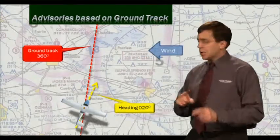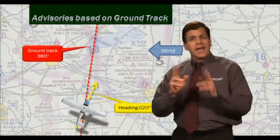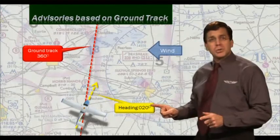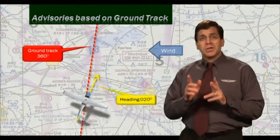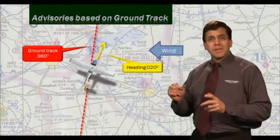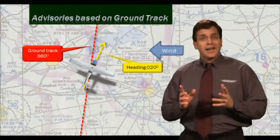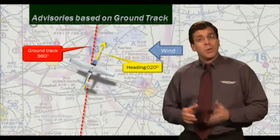A controller will advise you of traffic in relation to your position. These advisories are based on your track over the ground and not on your actual heading. For example, with wind coming from the right, you may be flying a heading of 000 degrees yet the aircraft is tracking over the ground showing a 360-degree ground track. Traffic advisories from ATC are based on the ground track, not the heading you're flying — this is important so you can look for traffic in the correct quadrant.